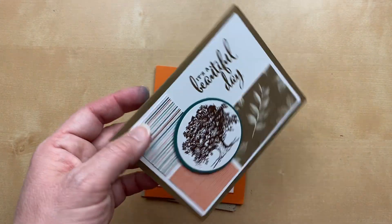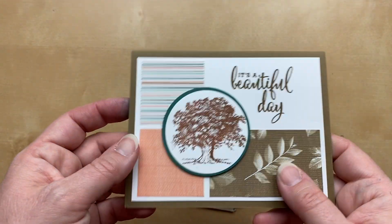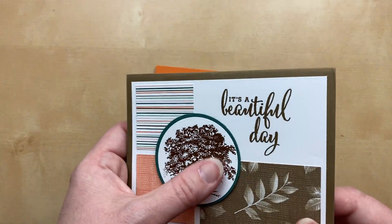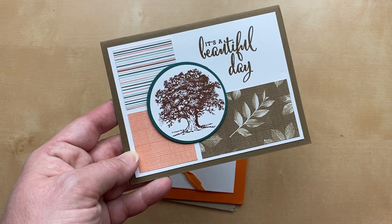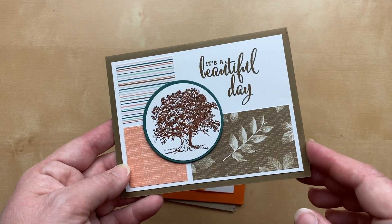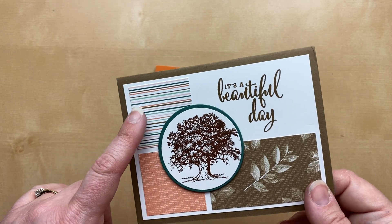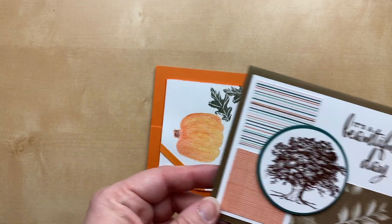Next up — this is an awesome layout from Laurie with Tucky. She's using the Lovely as a Tree stamp set with some copper embossing. The color blocking and designer paper technique is so beautiful. I'm loving that light pink color paired with Pretty Peacock and Soft Suede. Such a beautiful card!